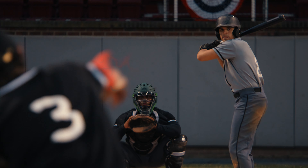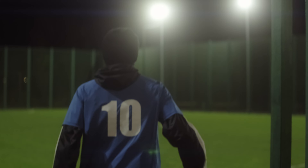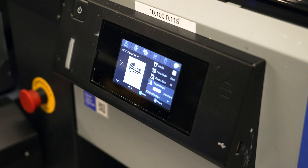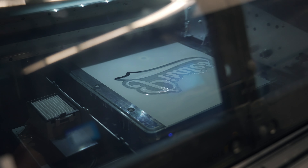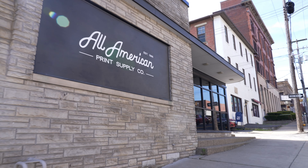Baseball, basketball, softball, the classics, and the decoration that goes along with that. What made us interested in direct-to-film printing was that it was an easier process and a higher perceived value to our customers. At the time, we were doing a lot of vinyl decoration for names and numbers on jerseys.